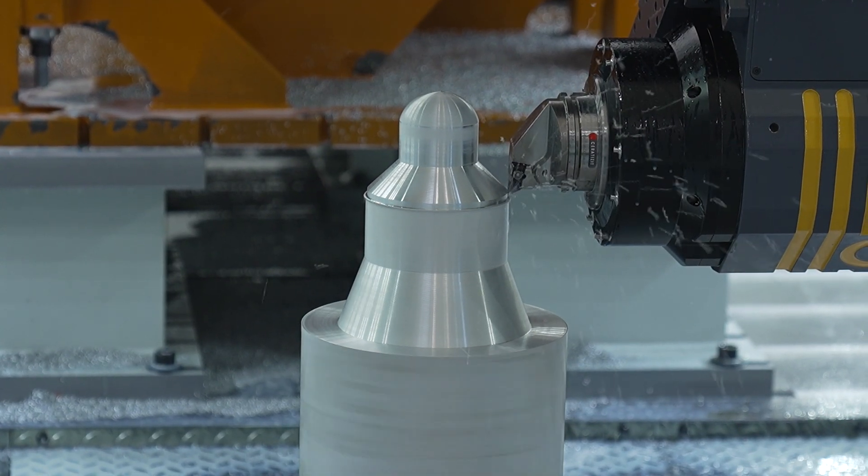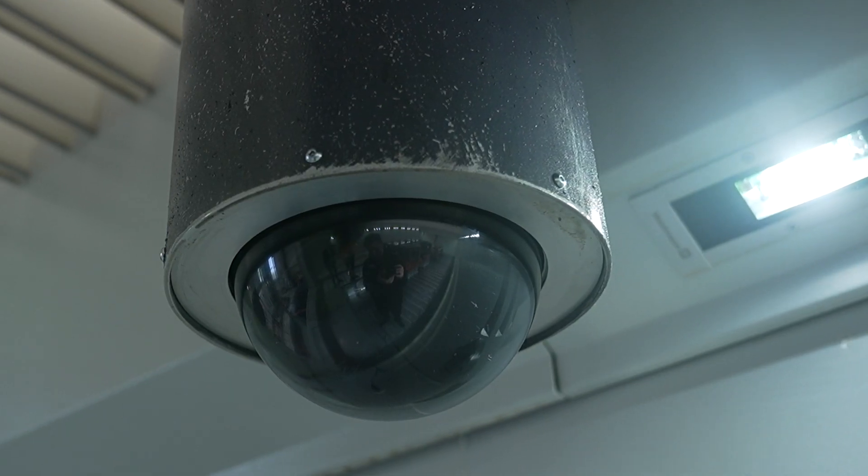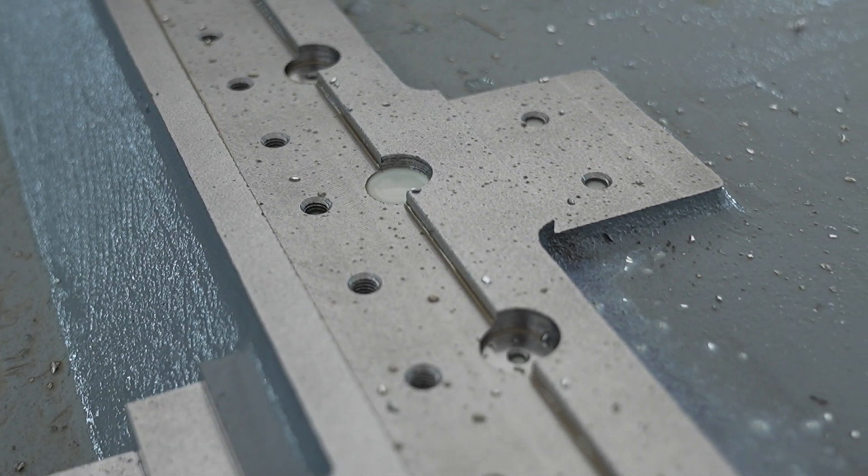It might seem daunting, but we have Siemens control, two in-built cameras, mist-suction units and other devices that make this machine unique and very special for the market, and overall easy to use for the customer.